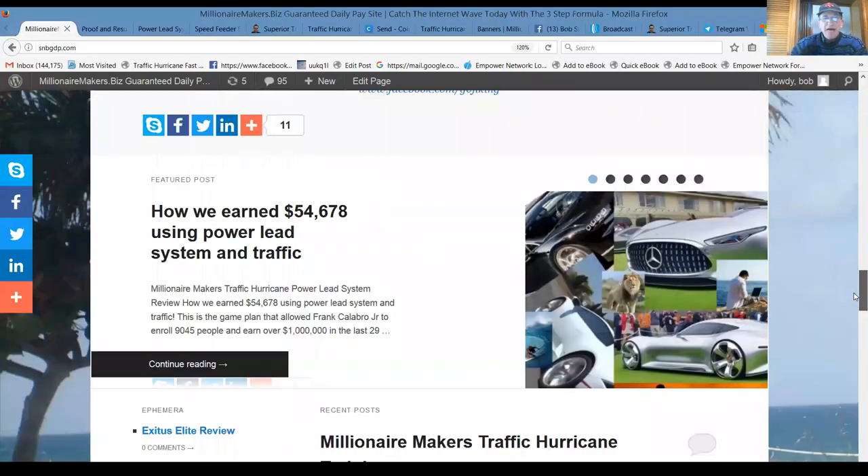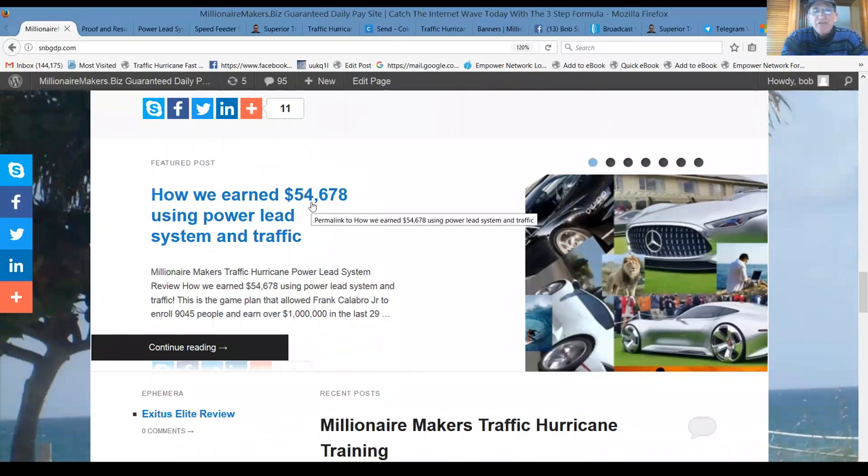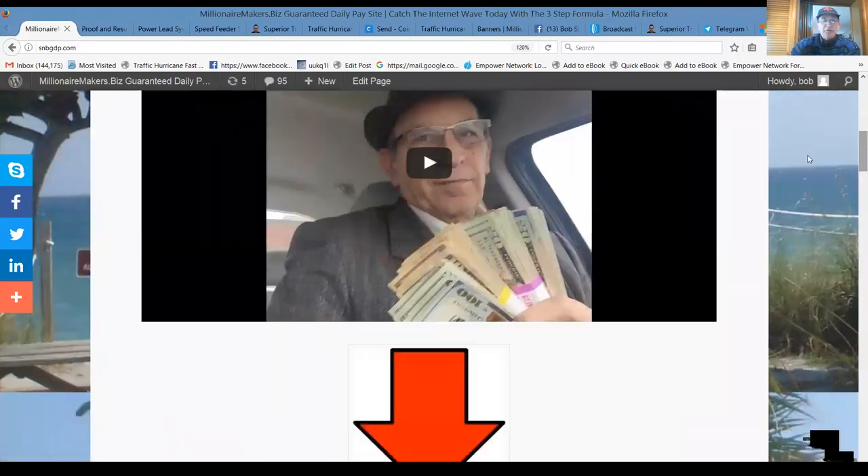Why should you be talking to me? Well, 22 years of direct sales and small business ownership — actually it's 33 years — and another 12 years here in affiliate marketing and online marketing. Let me go on screen share and show you what I'm talking about. You'll be able to see here that using the Power Lead System and traffic, how we earned $54,678 over the last year and a half or so, and how we plan to turn that into our monthly income this year by following this three-step formula.